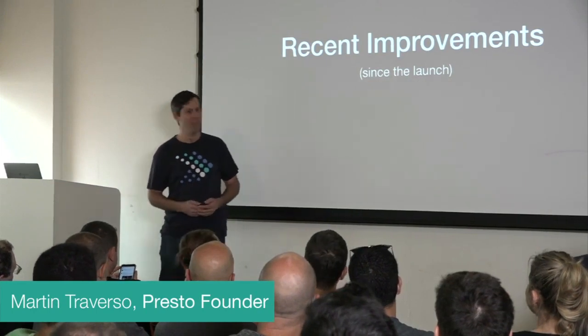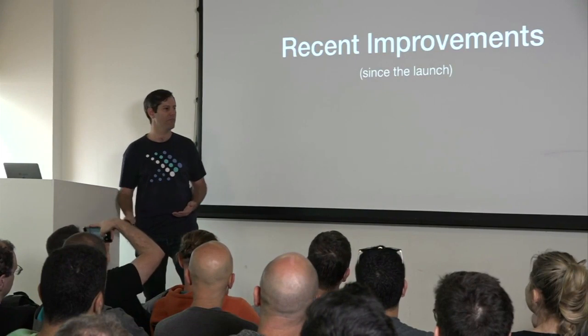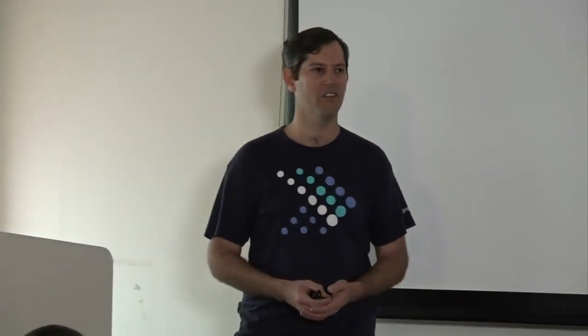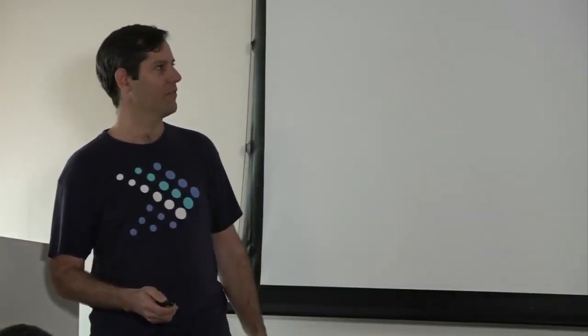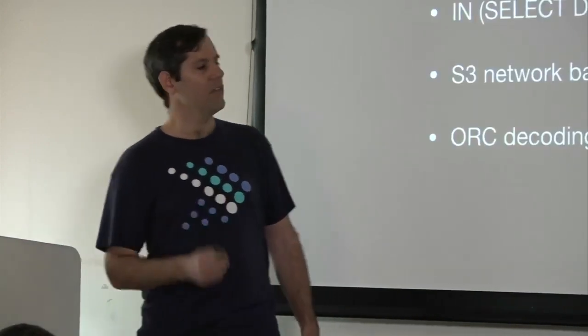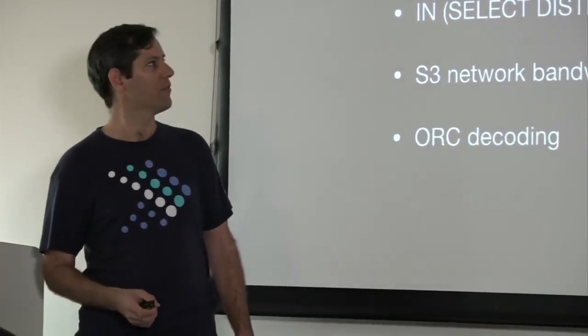My name is Martine. I'm going to be talking about some of the stuff that has happened over the past couple of months. There's way too much to cover from last year or the past couple of years, so we're going to focus on the things the project has gained over the couple of months since we created the foundation. Let's start with performance — there's a large number of performance improvements.